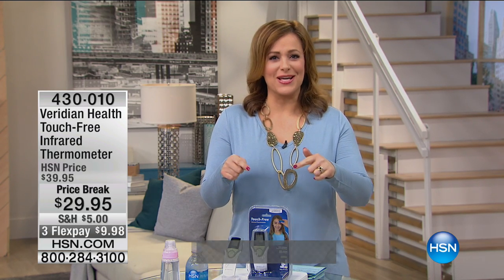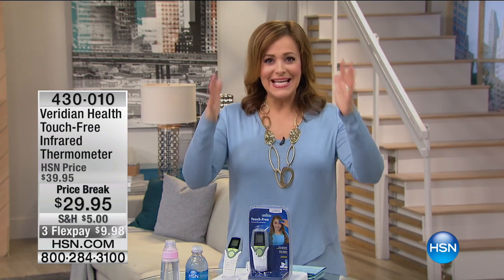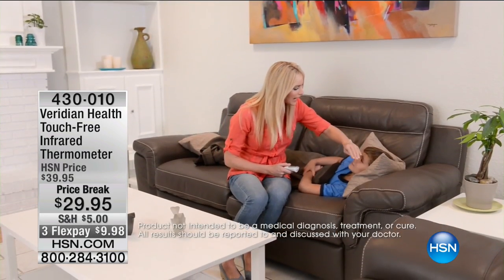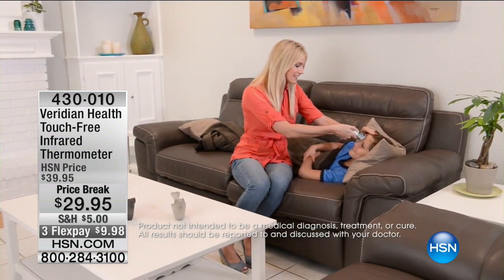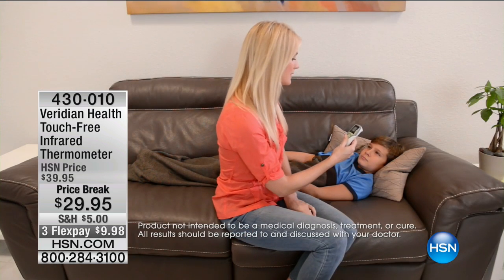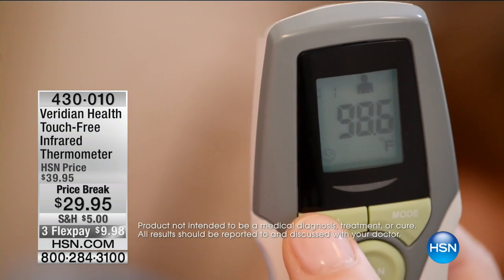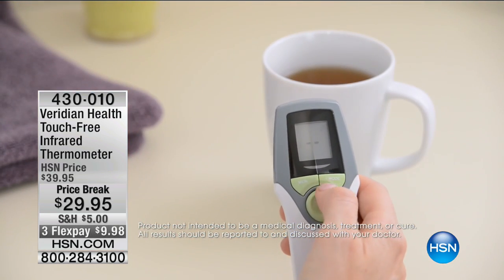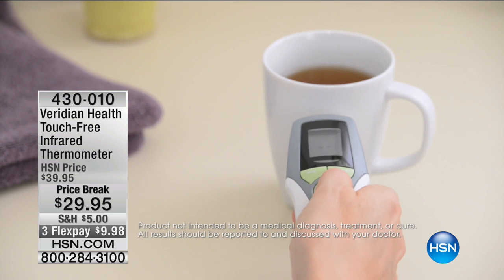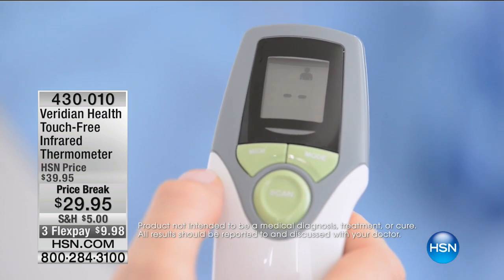We're getting started with something that you might say, well, Leslie, a thermometer is not an innovation — it's been around forever. But if you grew up with your grandmother shaking the thermometer, or if you grew up where the thermometer was placed in places we shall not name, or if it was hard to get an accurate read because the kid was moving — kids of all ages, by the way — you are absolutely going to love this one.